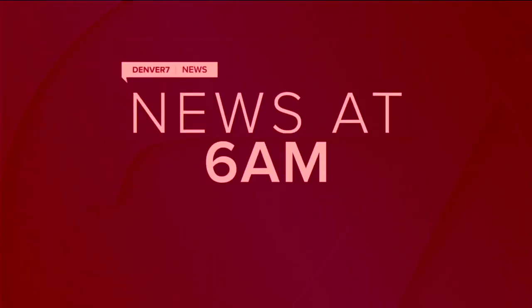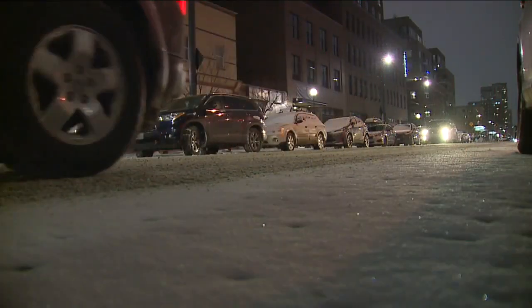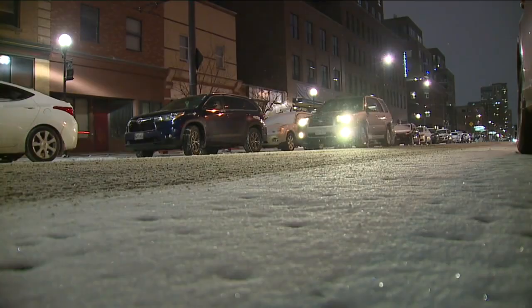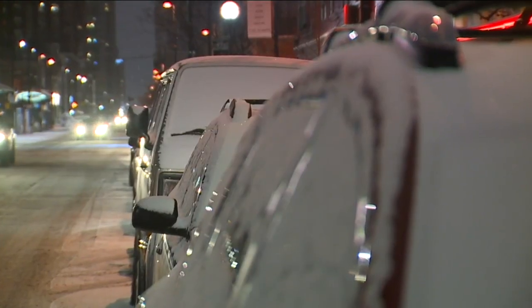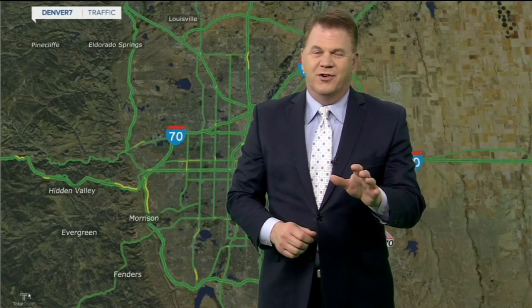Right now on Denver 7 News at 6 AM, bundle up and prepare to leave a little earlier. It's a Denver 7 weather action day as a fresh coat of snow blankets the front range overnight. Several crashes are already being reported across Metro Denver this morning. Our team has spread out to give you an early look at conditions for your commute.